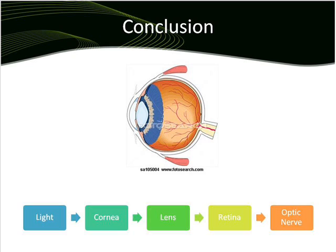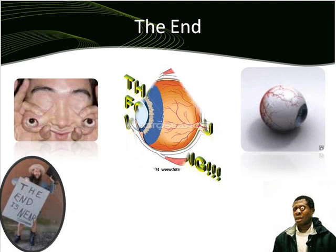So, as a conclusion, you can see that the eye needs to use some parts of it until the light passes through them and goes to the brain. After that, we can see what the eye is capturing from outside.